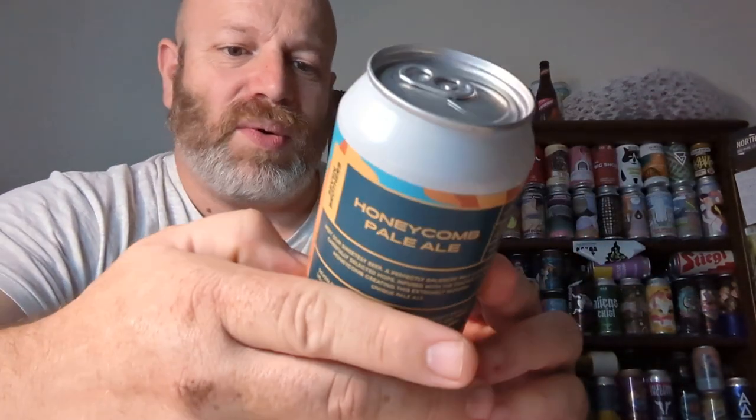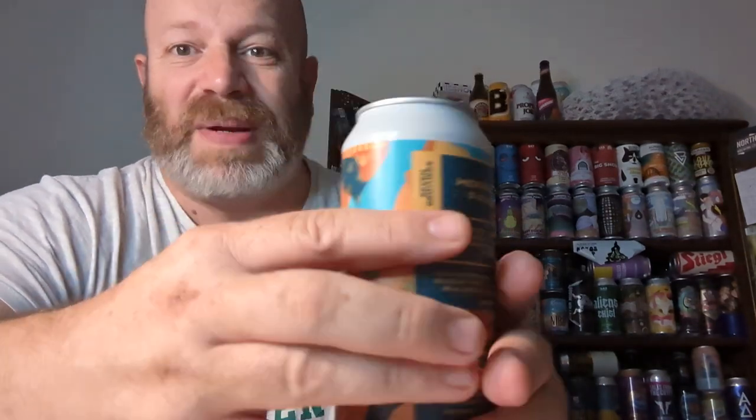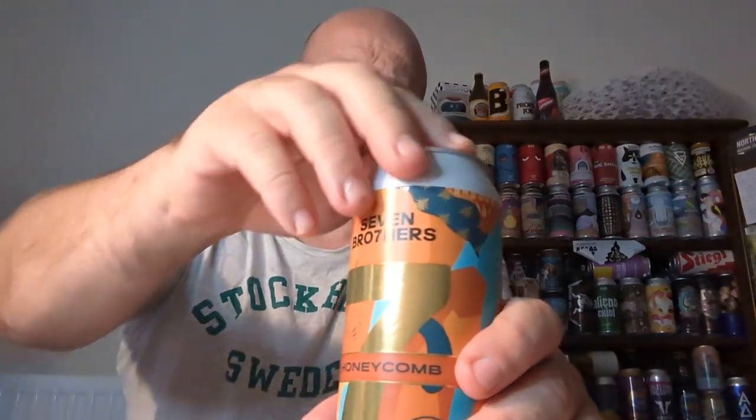Seven Brothers Brewing: 'Each of us looks at things a little differently, but one thing we all agree on is brewing great tasting beer.' So there's seven brothers. Yeah, what else have I got to tell you — it's 4%, not strong, and it's not giving away any of the hops. So the best thing to do is just crack it open, innit? Let's see what it's all about.